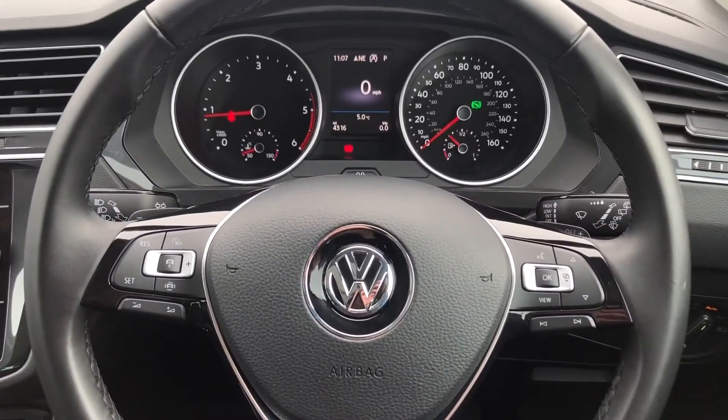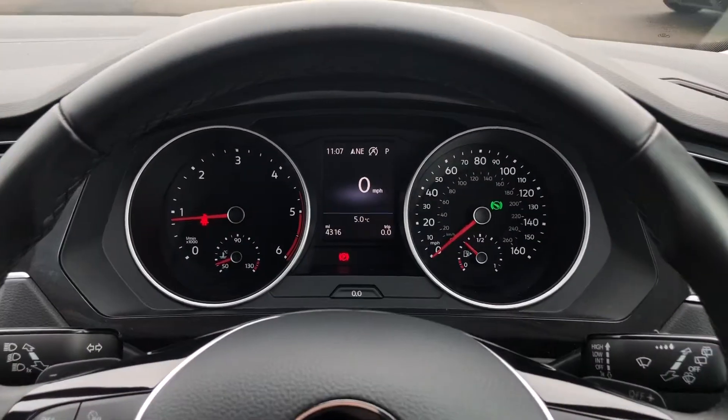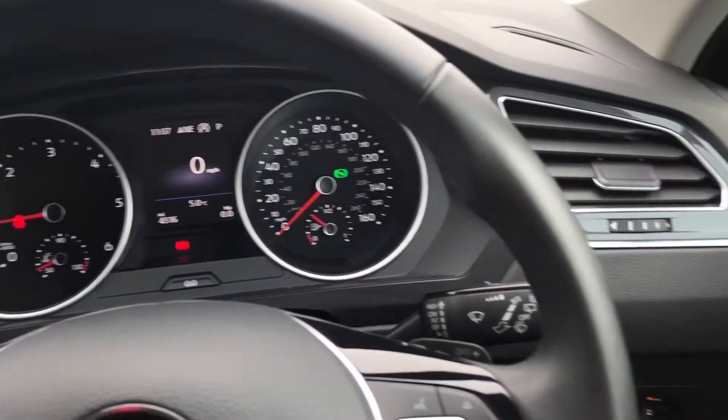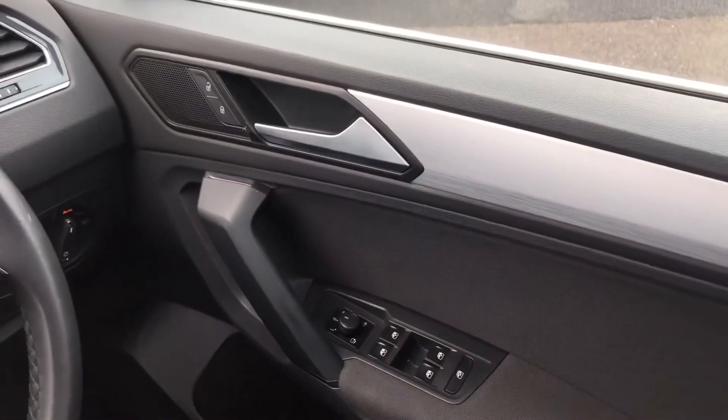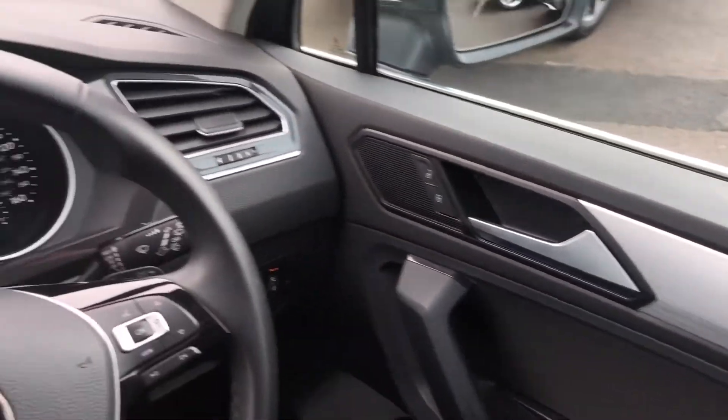Onto your steering wheel — you have got adaptive cruise control on the car, so it's perfect for those long motorway drives. You've got your instrument cluster, and you've also got automatic headlights. And you've got heated door mirrors as well, so it's perfect to reduce ice and condensation in the mornings.